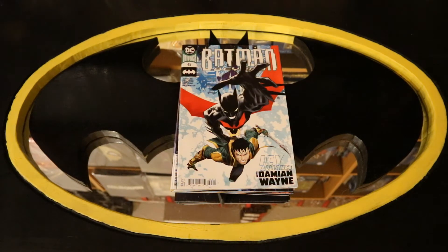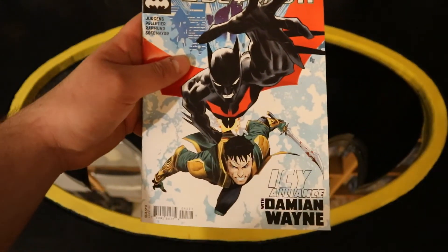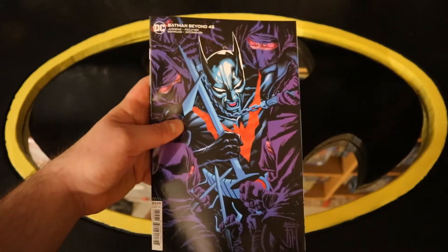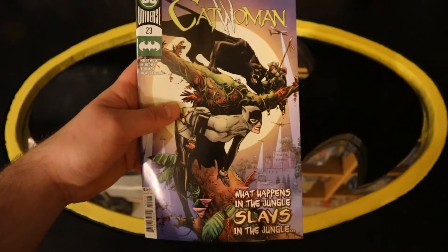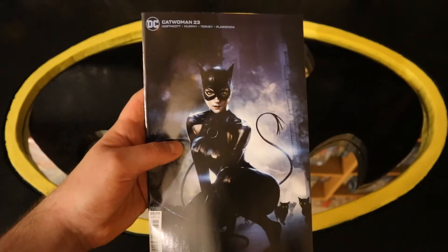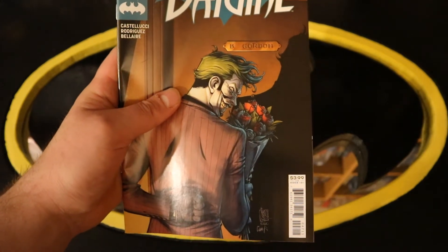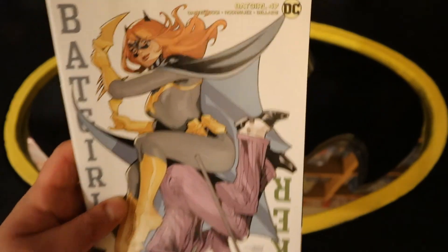This pile is going to contain some other Gotham characters that have their own series. Starting with Batman Beyond number 45 — looks like Damian Wayne is going to be interacting with Terry McGinnis, sounds like an interesting concept — and Batman Beyond 45 variant cover. Catwoman number 23 and Catwoman 23 variant cover. Batgirl number 47 — looks like Joker knocking on Barbara Gordon's door; first thing I thought about when I saw this was The Killing Joke — and then Batgirl 47 variant cover.